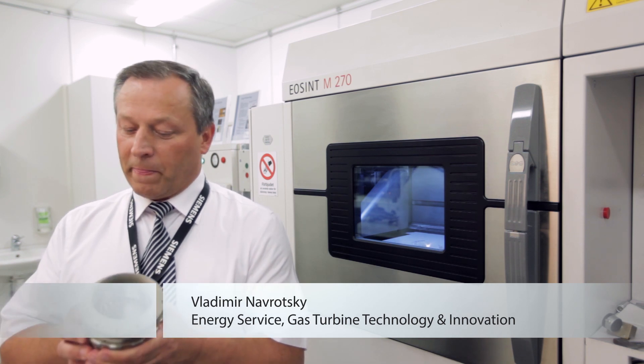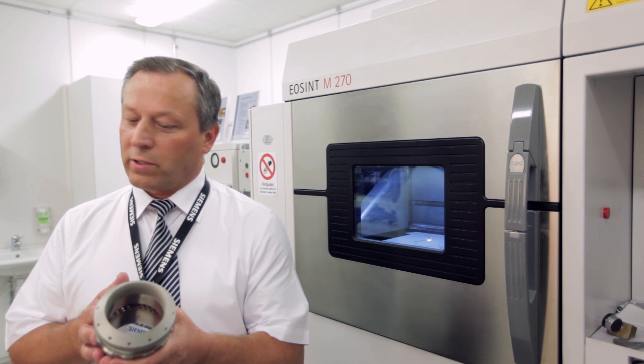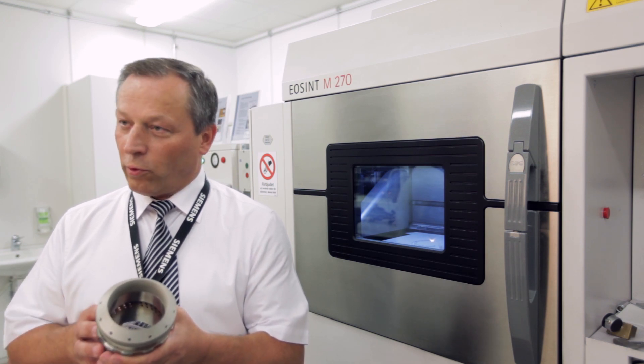We are capable of reducing the manufacturing time or repair time ten times. So today, we can do the repair in four weeks instead of 44 weeks as we did before.